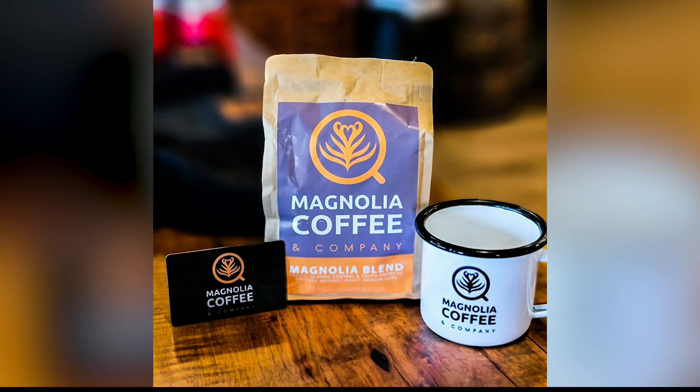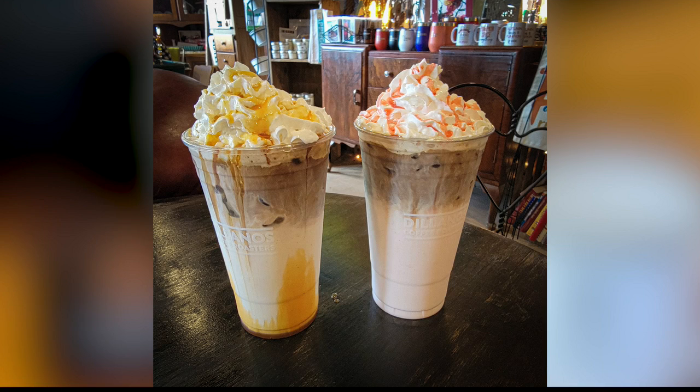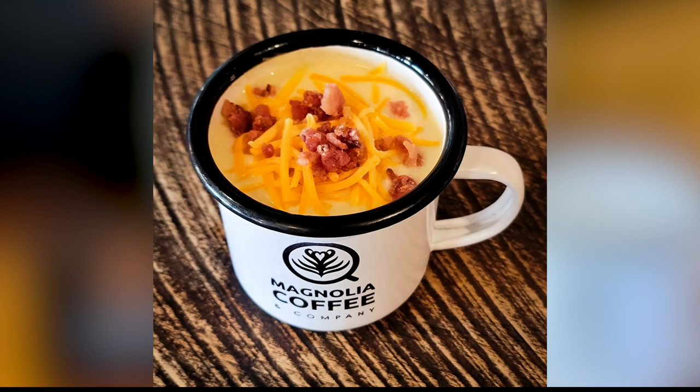We've got some different muffins — blueberry lemon, salted caramel apple, blueberry cobbler cheesecake. We've got cranberry orange, which is seasonal, cinnamon streusel with caramel filling, and some banana nut. We also have donuts, cinnamon rolls, maple bourbon bread pudding, and some blueberry scones.